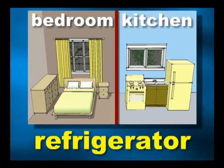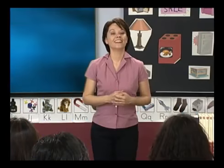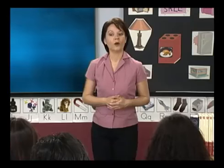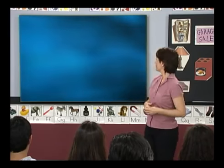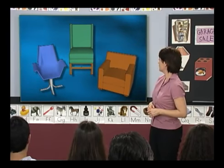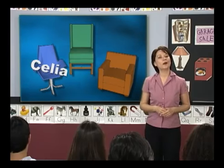Class, let's practice describing things we have in a home. What do you need for your new apartment, Celia? I need chairs. What kind of chairs? I don't know. Let's learn some ways to describe furniture. We have three chairs — a green one, a blue one, and a brown one. Celia, which one do you want? I want the blue one.